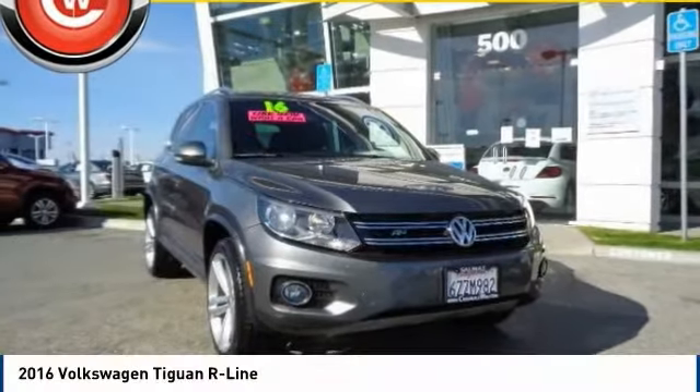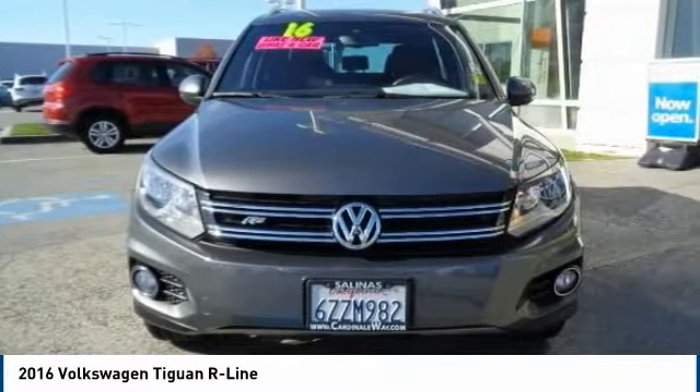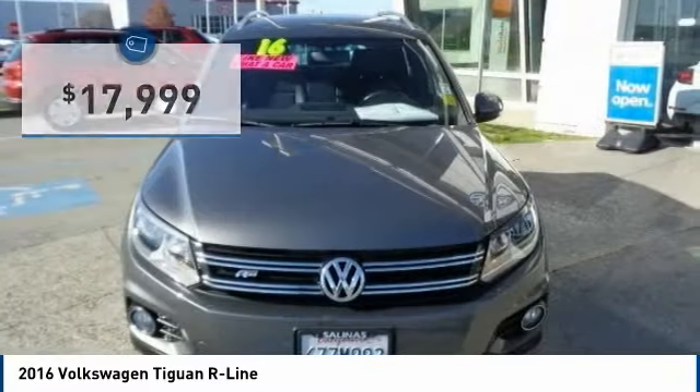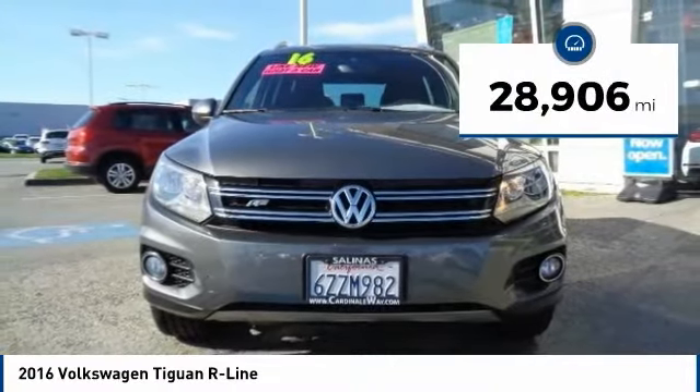Pleased to show you the 2016 Tiguan. With Volkswagen Tiguan, it's good to be turbo — turbo with class — and is priced below $20,000. This vehicle has less than 30,000 miles.